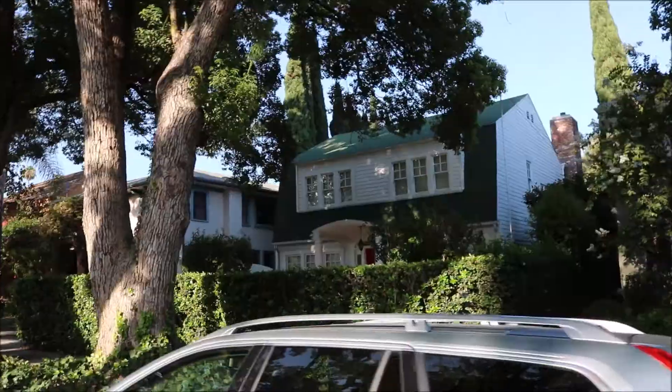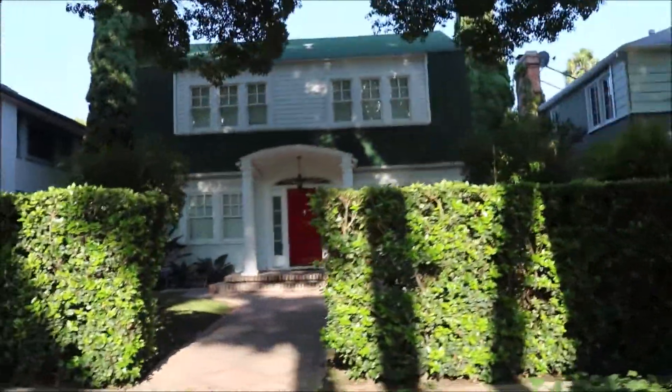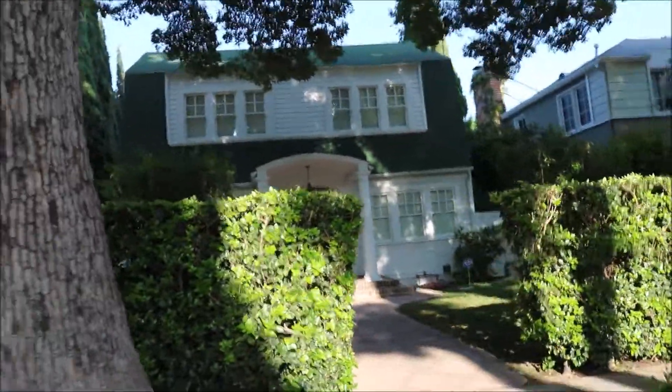Hey, Nightmare on Elm Street. This is the house. Don't fall asleep. Subscribe, my boys. What's up everybody? Welcome to another episode of Seeing Stars Filming Locations. This time I bring you guys to a film location where they recorded Freddy Krueger.